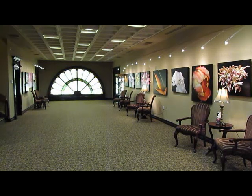This is the interior of the gallery of the Brockville Art Center, a spectacular place to display your art. Come, see and enjoy.